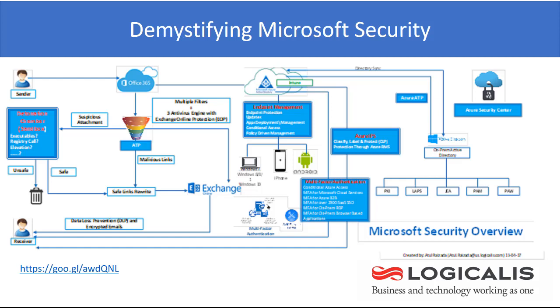I thought that this was missing and lacking, and many of us as partners or as customer advocates have been struggling to find one single document that details and describes all the Microsoft security initiatives. So I hope you will find this document interesting. You have the link at the bottom of the slide which reads HTTPS://GOO.GL/AWDQNL. I will also put it in the comment section for your easy click. Please download this document and review it.